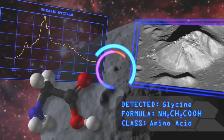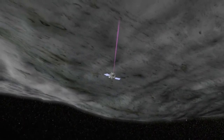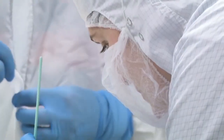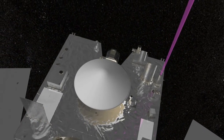OVIRS works in tandem with another instrument, the Thermal Emissions Spectrometer, or OATS, which images in the thermal infrared. Using both instruments enables the spacecraft to map the entire asteroid over a range of wavelengths that are most interesting to scientists searching for organics in water.